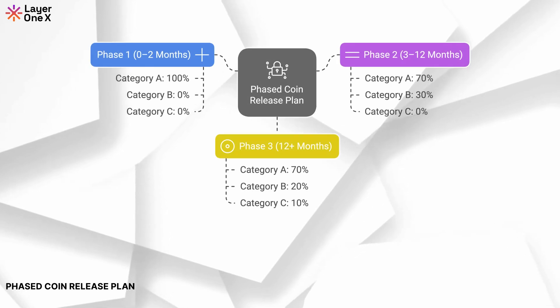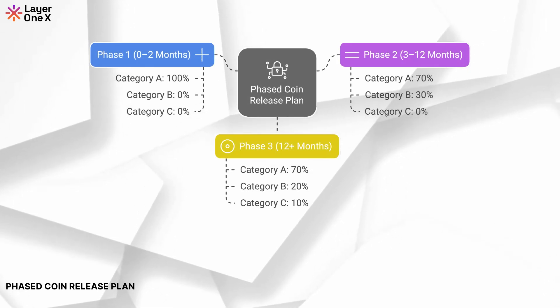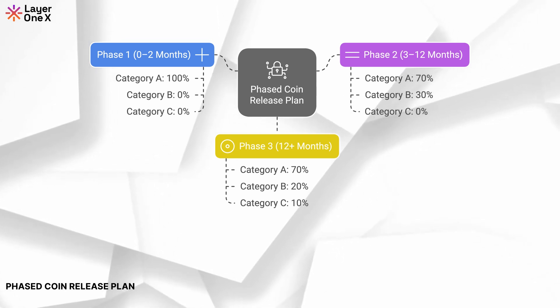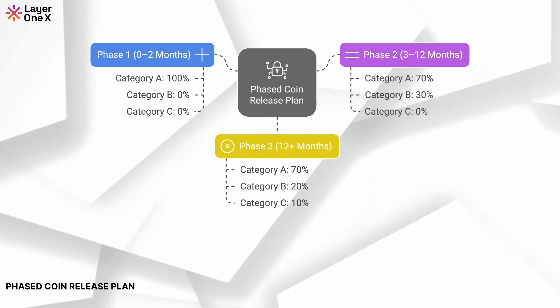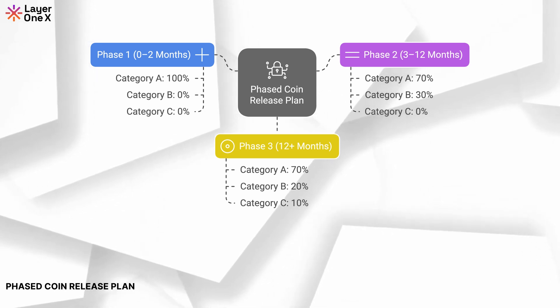Phased Coin Release Plan. Our phased coin release plan will roll out L1X tokens in a controlled manner. The process will begin gradually, with the initial release focusing on key liquidity pools and exchanges to allow for a smooth transition onto DEXs. This approach helps avoid flooding the market with tokens, which could negatively impact the token's value. Selling into the DEXs is phased and strategically prioritised to ensure fair and efficient allocation.